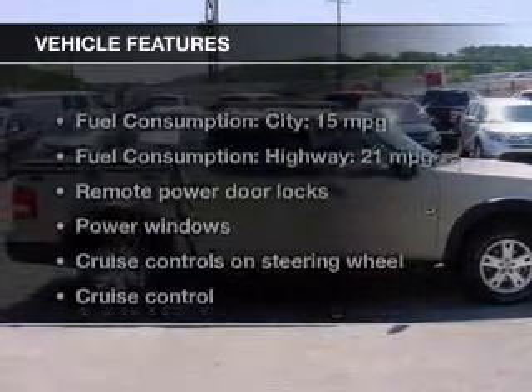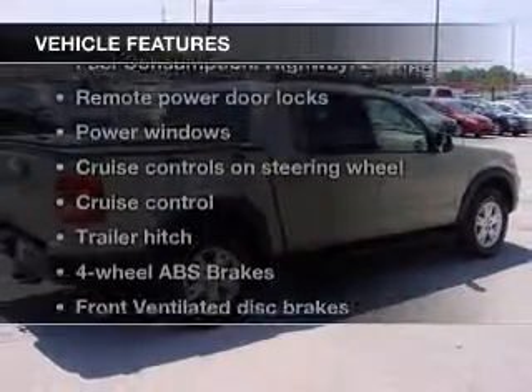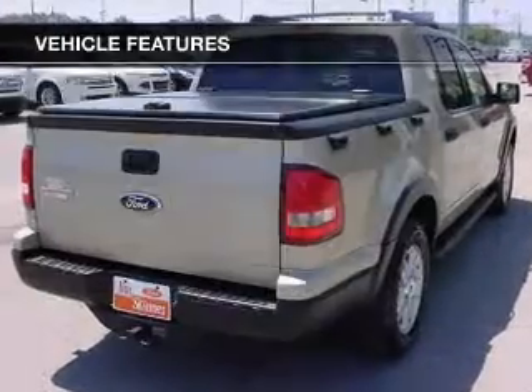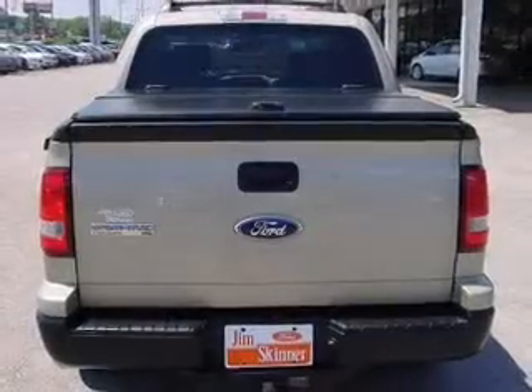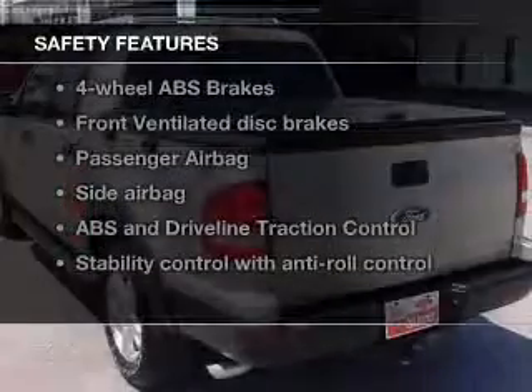The features include digital audio input, trailer hitch, aluminum rims, auto-dimming mirrors, an adjustable tilt steering wheel, power seats, roof rails, cruise control, keyless entry, and split rear seats.